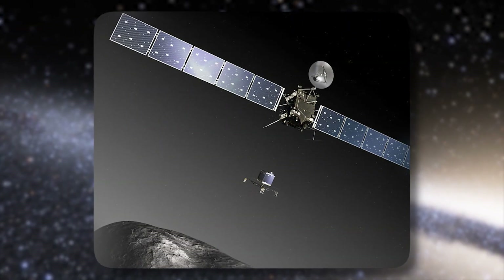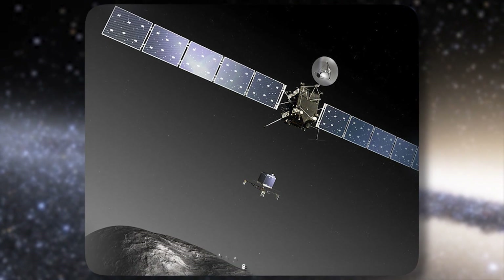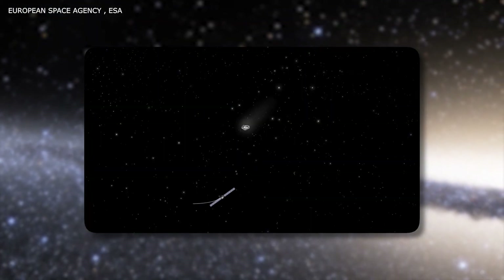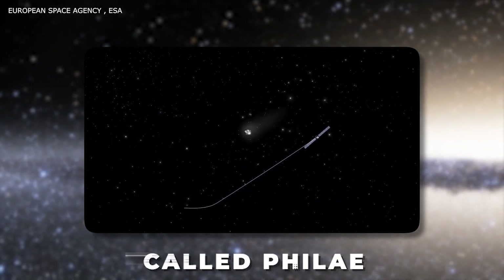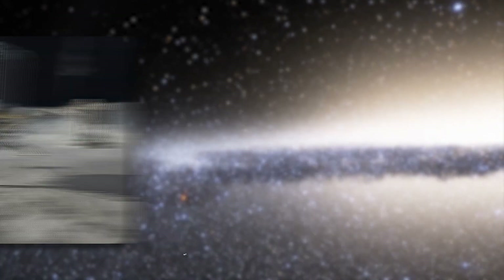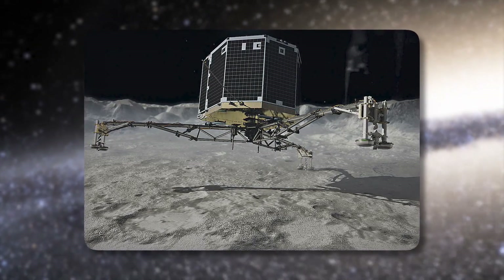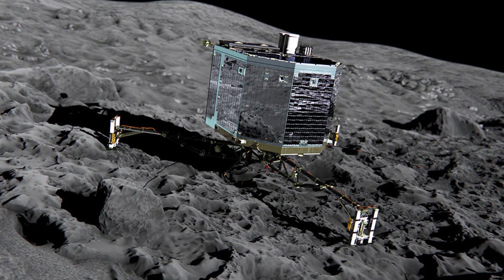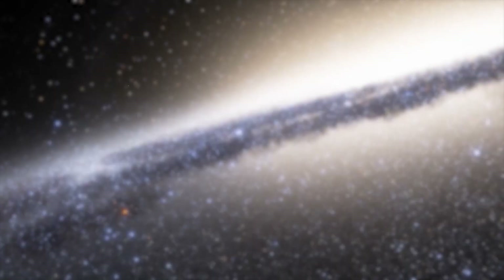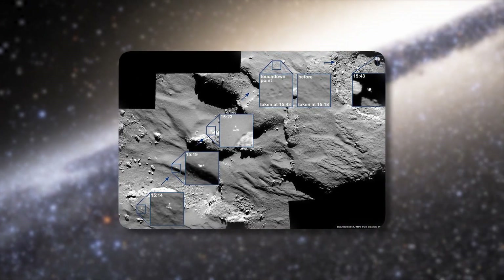67P was visited in 2014 and 2015 by the ESA spacecraft Rosetta, which attempted a soft landing using a robotic probe called Philae on November 12, 2014. The Philae landing worked somewhat — the probe got down but could not attach to the surface, bounced around a bit, and landed in a shadowy spot so that its batteries could not recharge. Philae managed to send some interesting pictures and surface data before the batteries were dead.